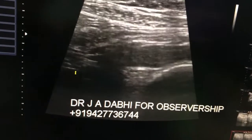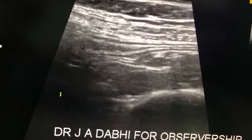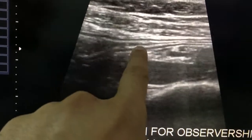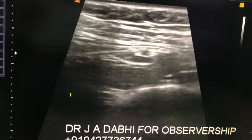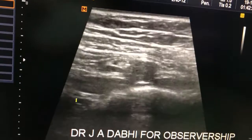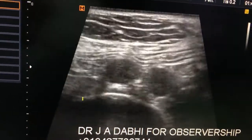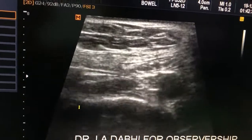The probe is placed on the right side of the umbilicus. What we see here is some edematous small bowel loop. It is not showing taenia coli, so this is confirmed to be a small bowel loop.